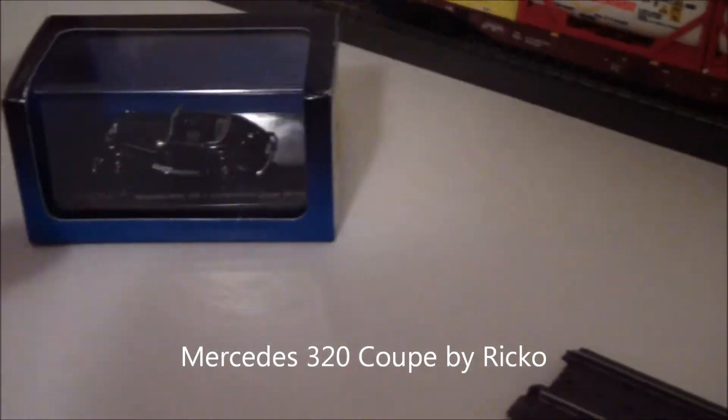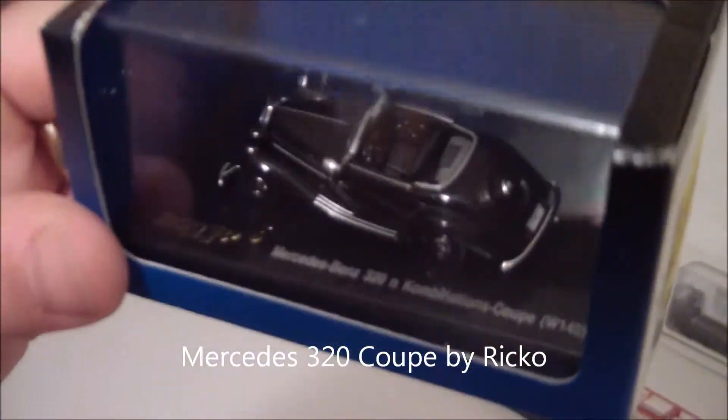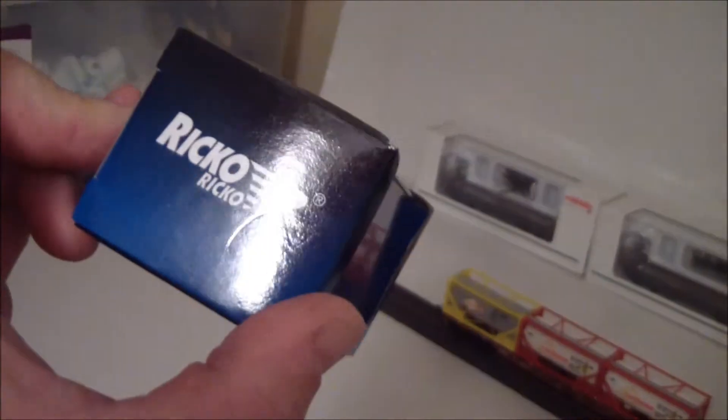I've got another little car for my station. It's kind of hard to see in that light — it's really well detailed. Made by Ricoh.